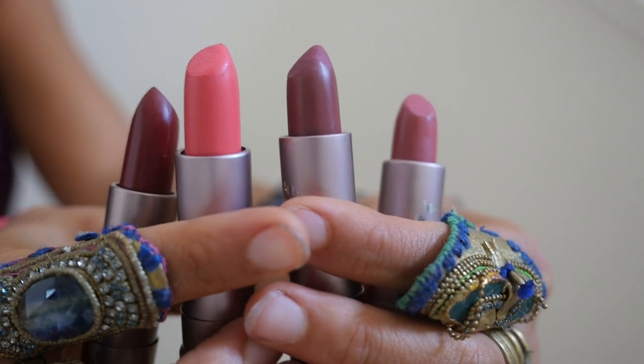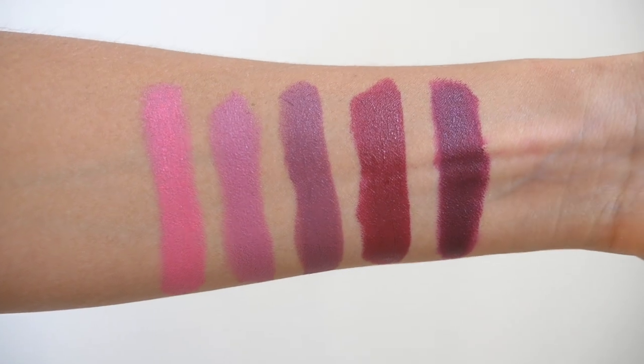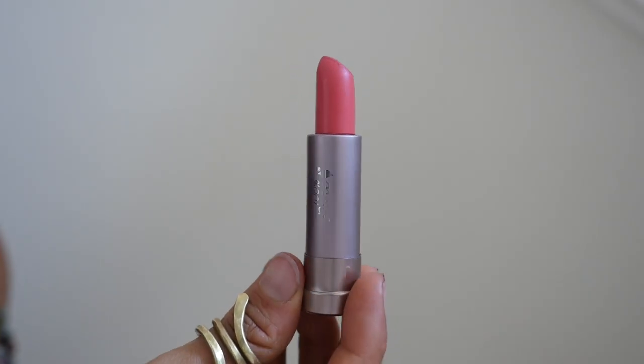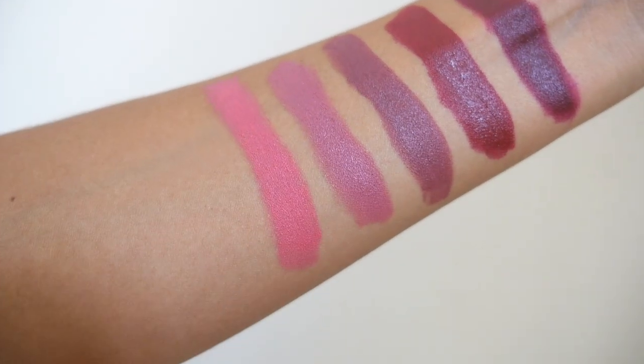Now I'm not going to leave you hanging — I'm going to give you some great replacement items that I personally have and use almost every day. They're all vegan, all clean, and I highly recommend them. Links are in the description below. Since we're talking about lipsticks, I'll start there: 100% Pure just came out with five new beautiful lipstick colors. This one is Strawberry Cactus — it's the one I'm wearing right now, a beautiful pink color that I'm pretty much obsessed with.